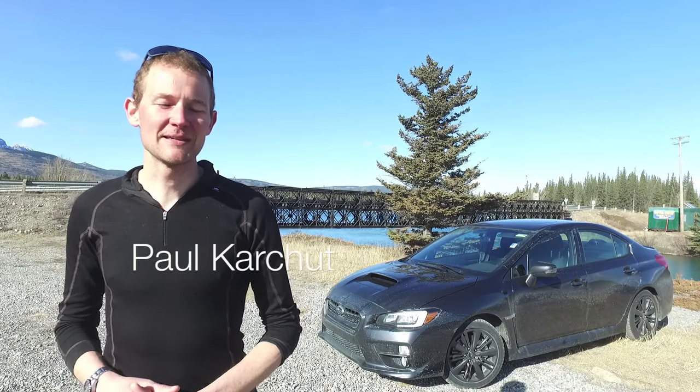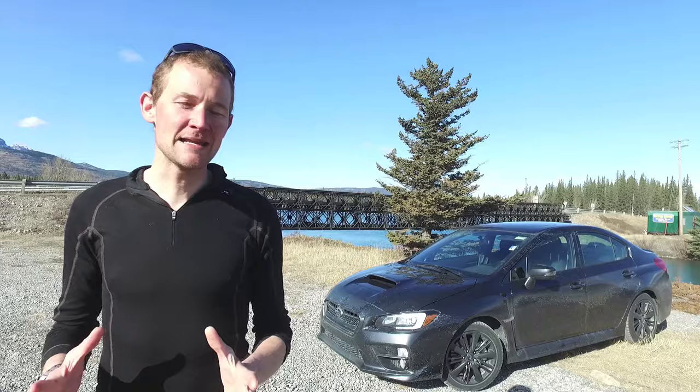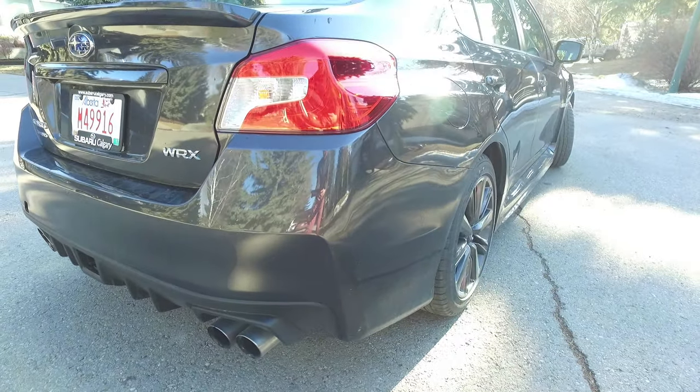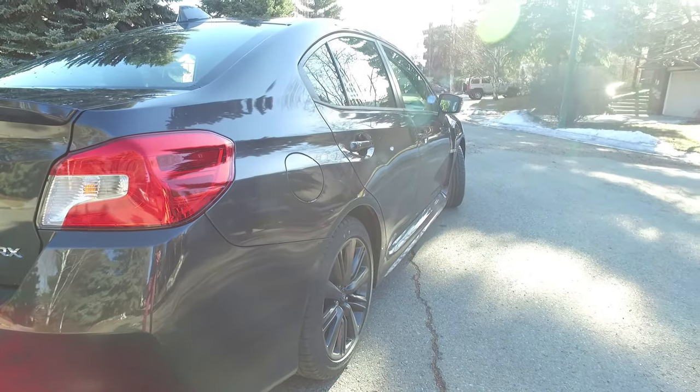Hi everyone, Paul here from familywheels.ca with another car review for your growing family. Since 1992, the Subaru WRX has been bringing its rally heritage onto roads around the world. People have loved this thing, and it's become a real cult favorite.